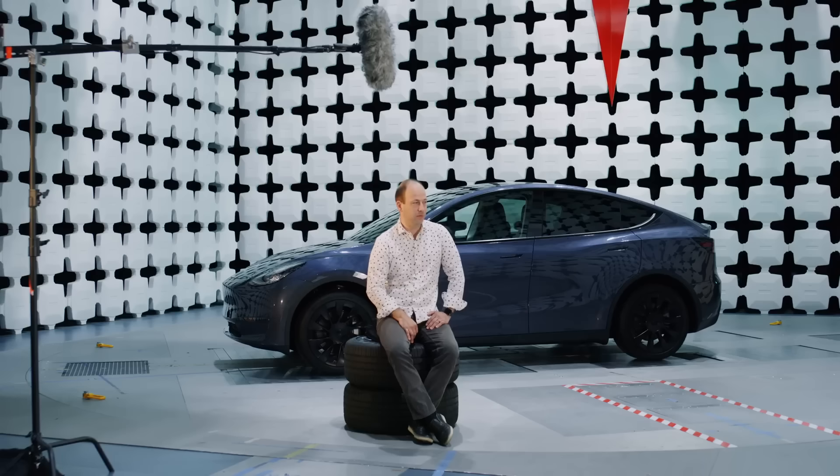Tesla's long-awaited second generation Roadster appears to be edging closer to a public debut based on new remarks coming from Lars Moravi, Tesla's Vice President of Vehicle Engineering. Speaking at the X Takeover event, Lars confirmed that the Roadster is actively in development and that Tesla is preparing for a super cool demo later this year.